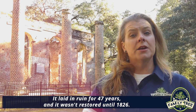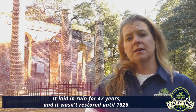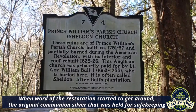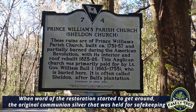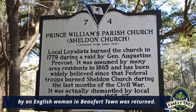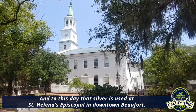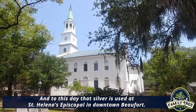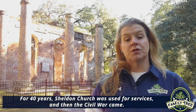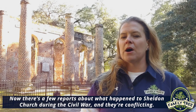It laid in ruin for 47 years and wasn't restored until 1826. When word of the restoration got around, the original communion silver — which had been held for safekeeping by an Englishwoman in Beaufort — was returned. To this day, that silver is used at Saint Helena's Episcopal in downtown Beaufort. For 40 years, Sheldon Church was then used for services — until the Civil War came.